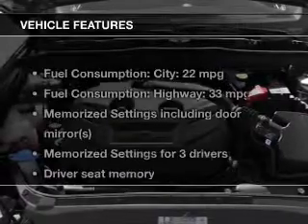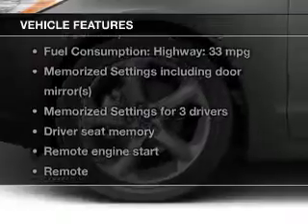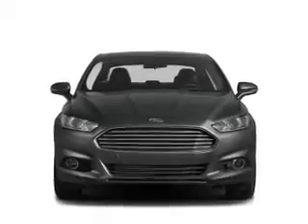The features include a turbocharger, leather seats, heated seats, Bluetooth connectivity, Ford Sync, Sirius XM satellite radio, digital audio input, remote start, memory seats, and a premium sound system.